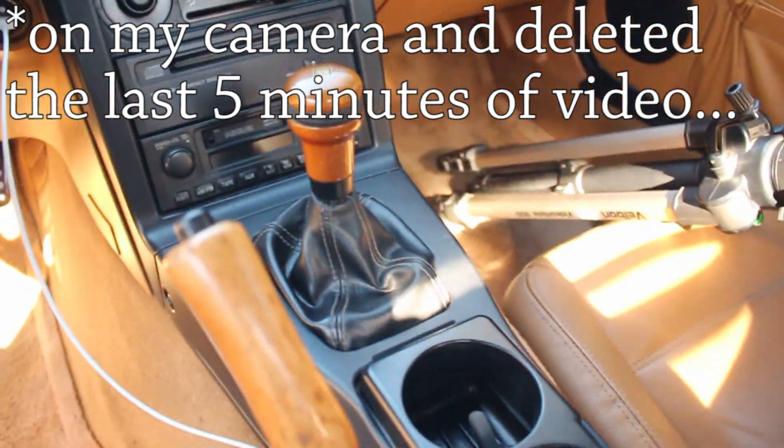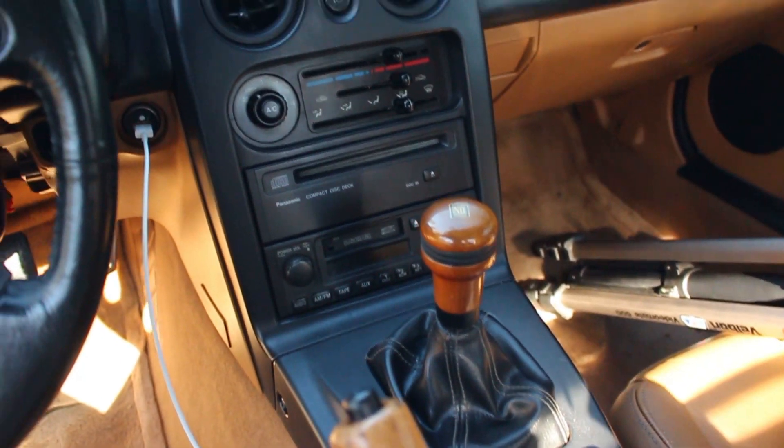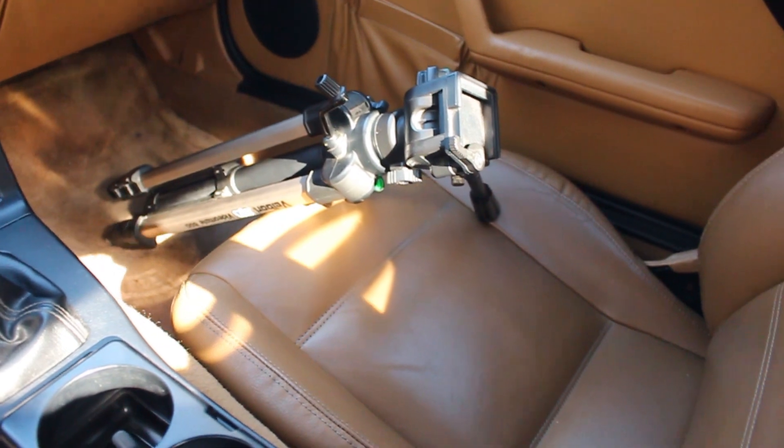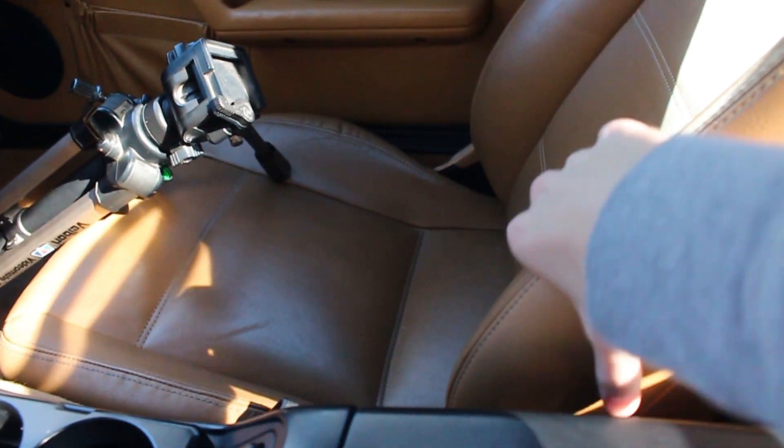My new Miata! My battery just died but it's back up now, so you can sort of see in the light of day what this car looks like. Overall this car is in such good shape.